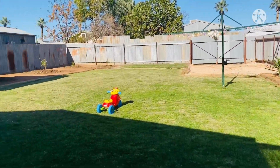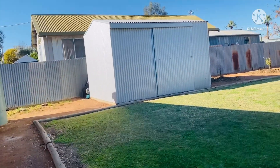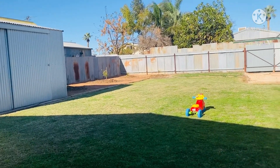And this is it — our backyard. The shed is full of stuff. That's our backyard.